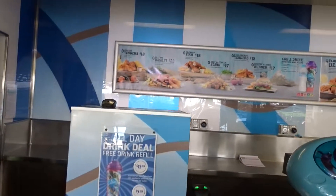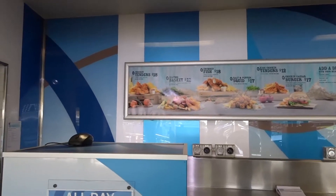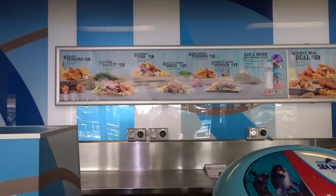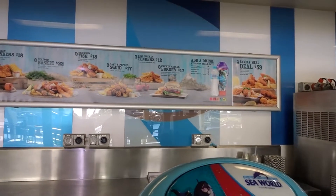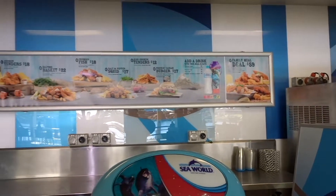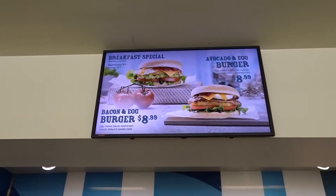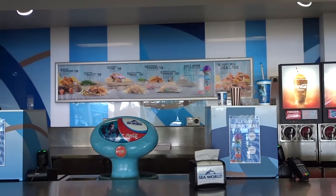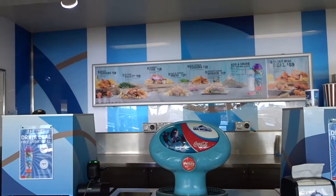Here's some of the meals you can get at the Lakeside Cafe: chicken tenders, seafood basket, crumbed fish, salt and pepper squid, kids chicken tenders, chicken Caesar burger. There's a family meal for $59. And if we look up here, you can get breakfast. On the other side, there's an Angus beef burger for $18. We'll go for a walk up to where we got the pizzas last time and have a look up there.